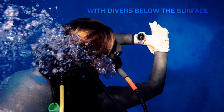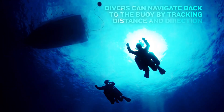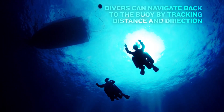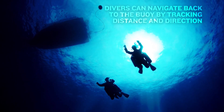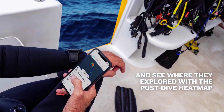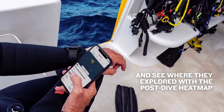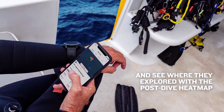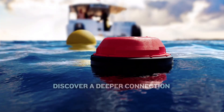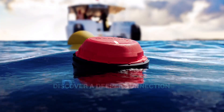Utilizing the company's subwave sonar networking technology, the buoy continuously sends out spaced sonar pulses, which are detected by the transceiver. Each time the transceiver picks up one of these signals, it responds by sending a sonar signal of its own back to the buoy. By tracking how much time elapses between a buoy signal being sent and the responding transceiver signal being received, the smart buoy is able to determine how far away the diver is.